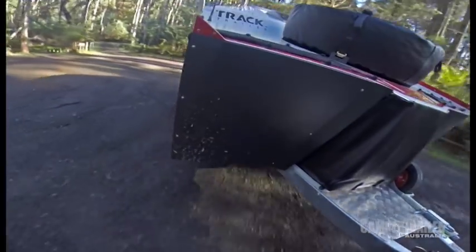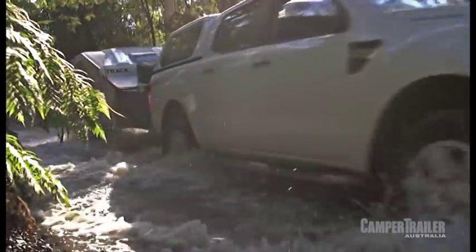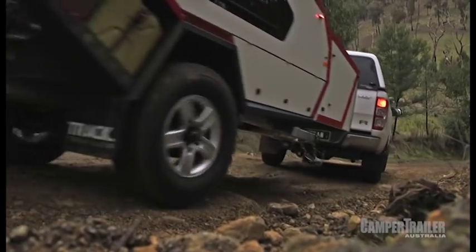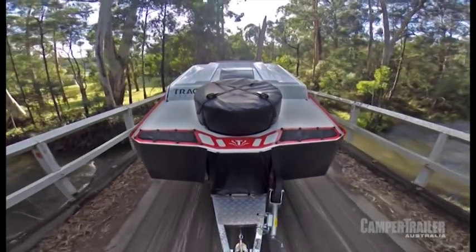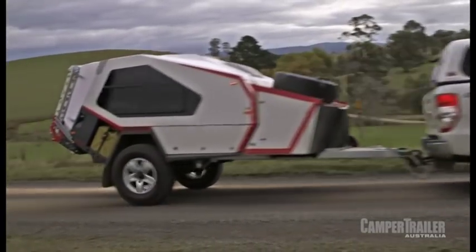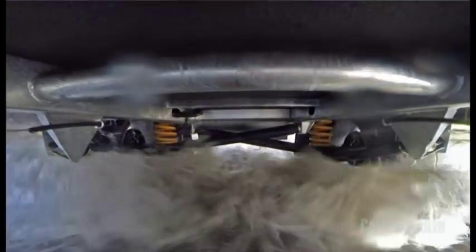The Mark IV incorporates a whole host of changes born out of 15 years experience in building these iconic campers. The T-Van has a classic silhouette that everyone who gets off the beaten track knows, but what makes this different is in the detail. With the exception of the roof panel, virtually every other part of the T-Van, 360 degrees, has changed in some subtle way to keep the same design but simply make it better.